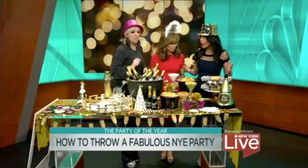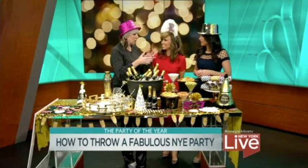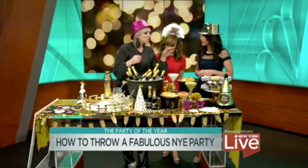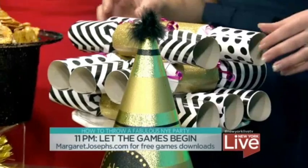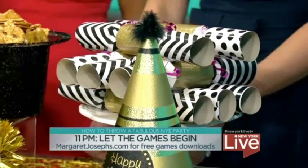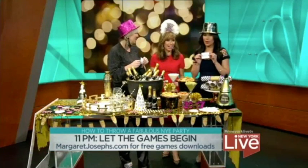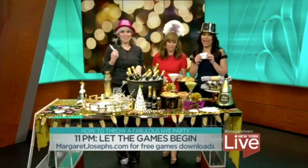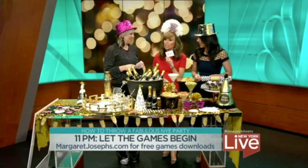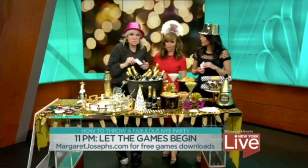I think we're up to 11 o'clock. At 11 o'clock, I always like to have a little game going on to get people going with each other, socializing. This can be downloaded from our website, MargaretJosephs.com. It's fun with questions like: most overrated celebrity story this year — Kanye? Most embarrassing moment of the year. Biggest lesson learned this year. These are all good because they get people talking. Very intimate questions sometimes, but they work.